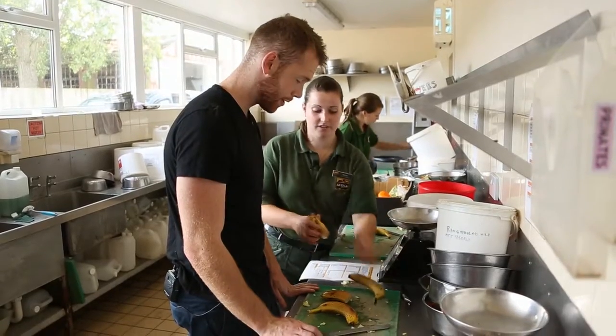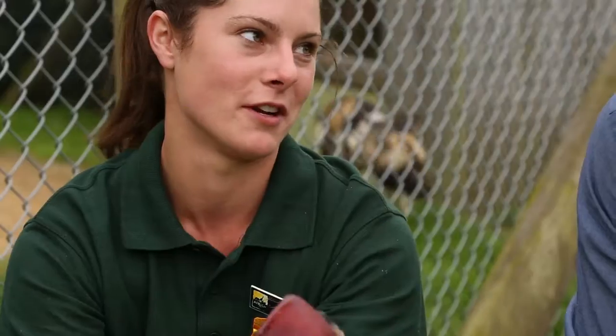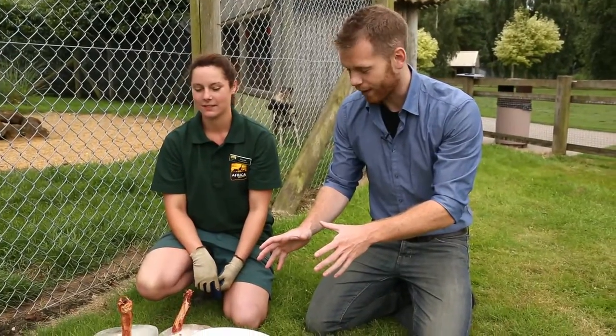We catch up with the keepers to find out what's on the menu for some of the animals here at the park. It's their version of a nice lolly - for us this looks disgusting but for them they've been going nuts whilst this has been here. So are we just going to throw this over? Yes. Okay.